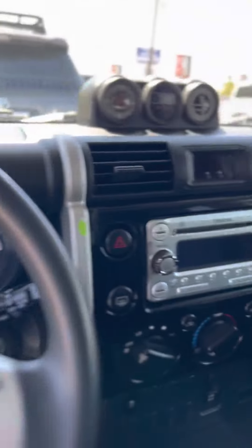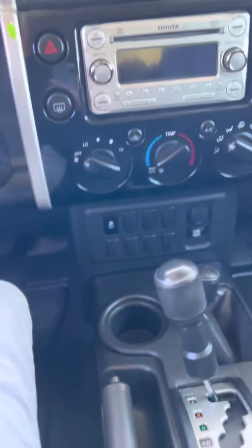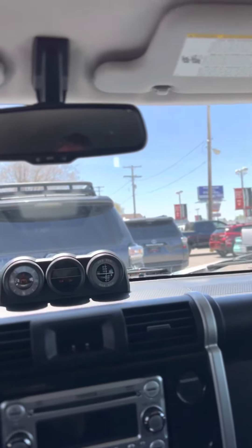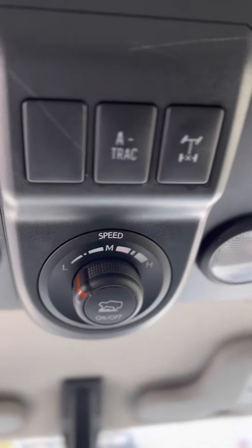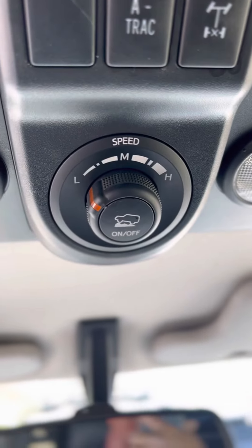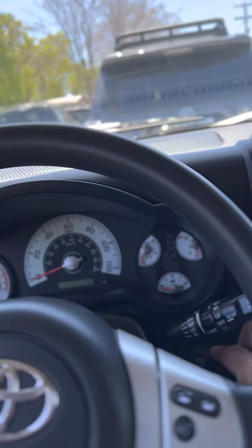This one has the upgraded stereo, but really what makes this one unique and great is the factory-installed locking differential, A-TRAC, and hill descent. It is all of the off-road vehicle.